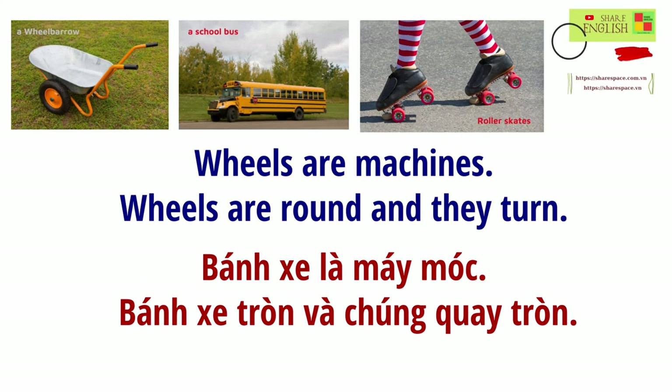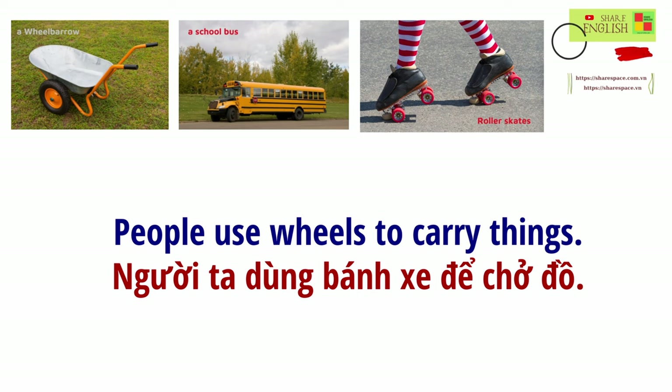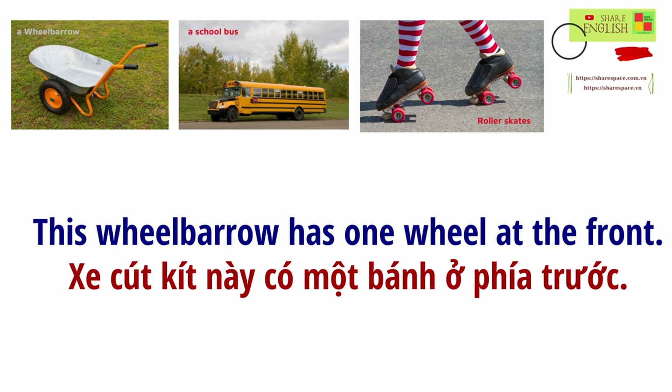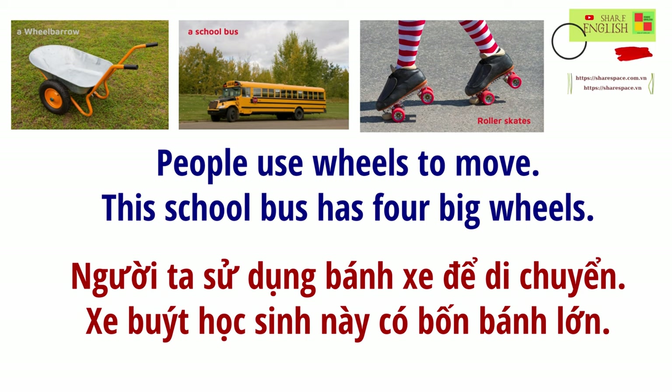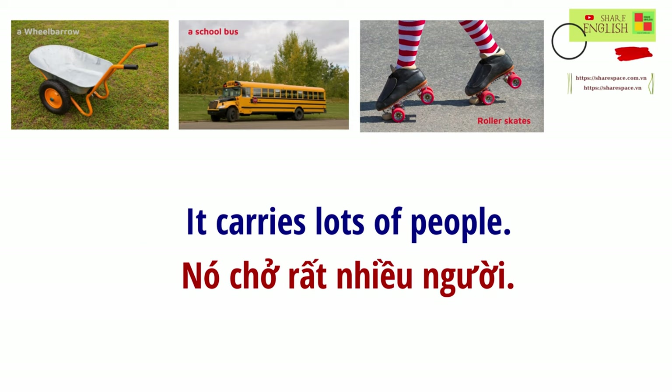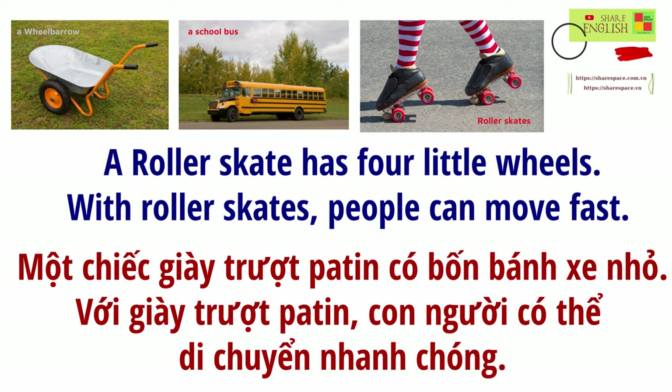What are wheels? Wheels are machines. Wheels are round, and they turn. People use wheels to do many things. People use wheels to carry things. This wheelbarrow has one wheel at the front. The girl walks, and the wheel turns. People use wheels to move. This school bus has four big wheels. It carries lots of people. Wheels are fun, too. Look at these roller skates. A roller skate has four little wheels. With roller skates, people can move fast.